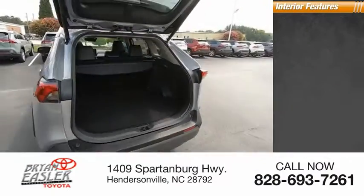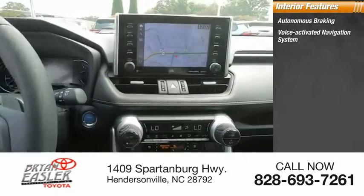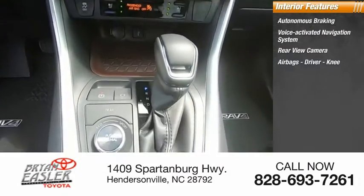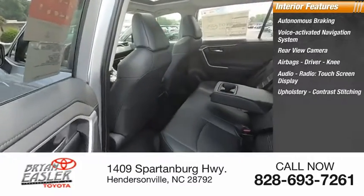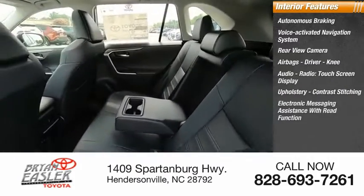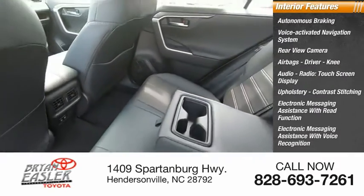Inside you'll find autonomous braking, voice-activated navigation system, rear-view camera, airbags — driver and knee — audio radio, touchscreen display, upholstery with contrast stitching, electronic messaging assistance with read function, and electronic messaging assistance with voice recognition.